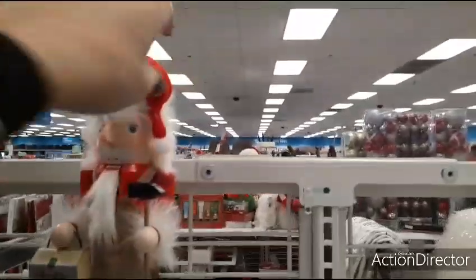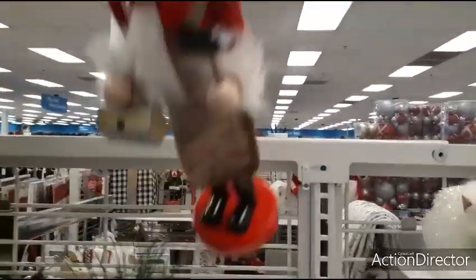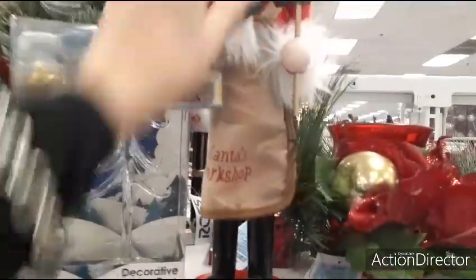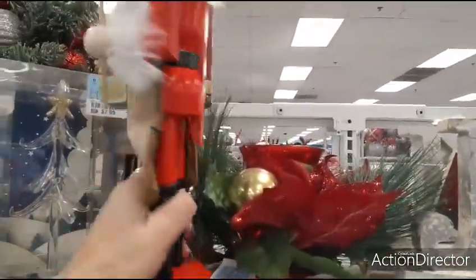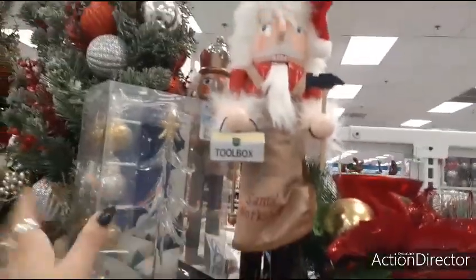Let's take a look at the Santa Claus nutcracker. His little apron says Santa's shop, he has his toolbox and his little hammer — and he is $9.99.